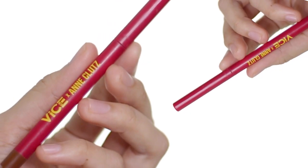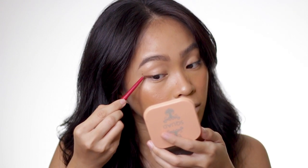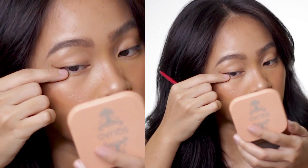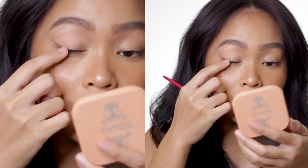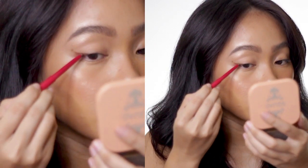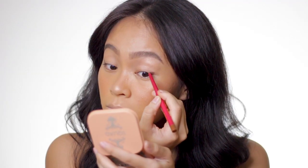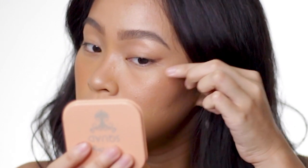For my eyeliner, guys, I am so obsessed right now with the Vice Cosmetics Anklutz gel liner pencil in the shade Soft Lang. Those two shades are what I've been obsessing over, and the Soft Lang is especially amazing if you want to achieve a foxy eye. Now, this is always sold out on Shopee. I'm not sure if it's available on Lazada or in malls near you, but when you see one, I suggest you grab it ASAP because this product sells out fast.